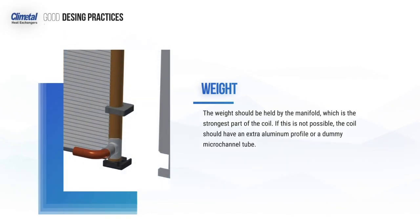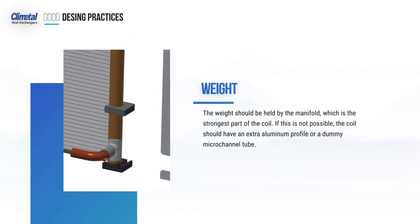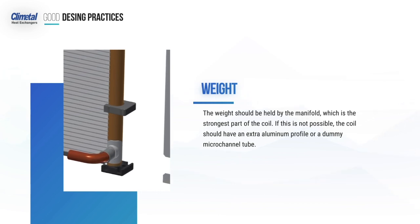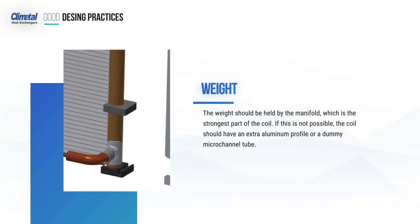Weight: the weight should be held by the header, which is the strongest part of the coil. If this is not possible, the coil should have an extra aluminium profile or a dummy micro-channel tube.